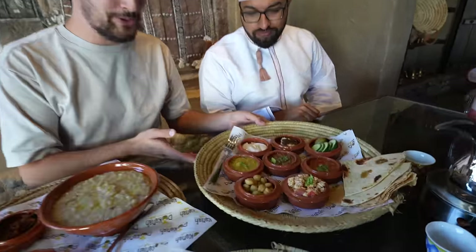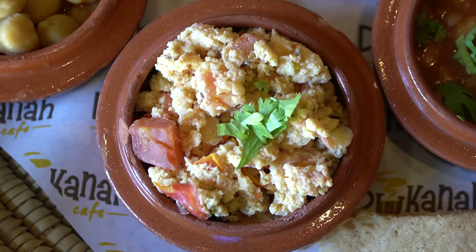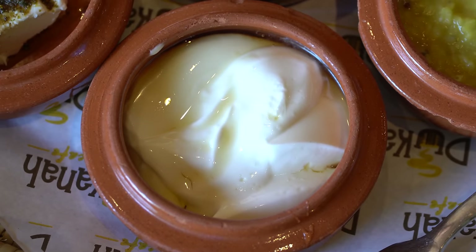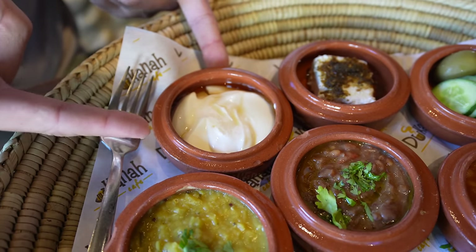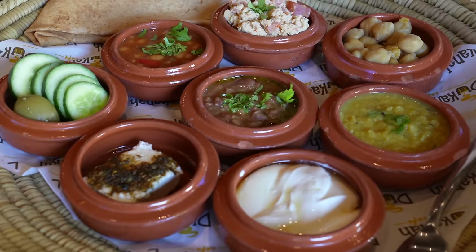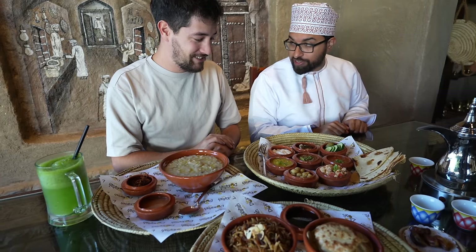We've got another huge platter of breakfast items — chickpeas, shakshuka with scrambled eggs and tomatoes, beans, more beans, and my favorite: cream and honey. There's also a little bit of cheese, some veggies, and lentils. You usually have such a mix and variety of food for breakfast. This is a serious breakfast — it's basically lunch!